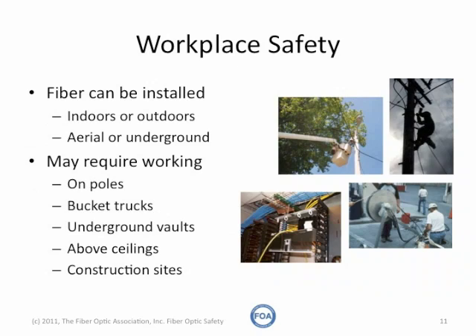Workplace safety is always an issue. Fiber can be installed indoors or outdoors, aerial or underground, pulled in conduit. It may require working on poles, in bucket trucks, in underground vaults, above ceilings, and on construction sites. All of these require care and working to prevent accidents.